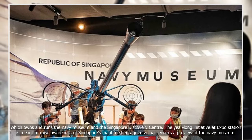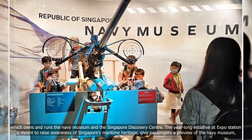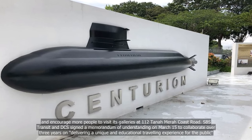The year-long initiative at Expo Station is meant to raise awareness of Singapore's maritime heritage, give passengers a preview of the Navy Museum, and encourage more people to visit its galleries at 112 Tanah Merah Coast Road.